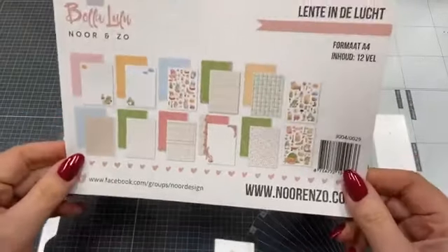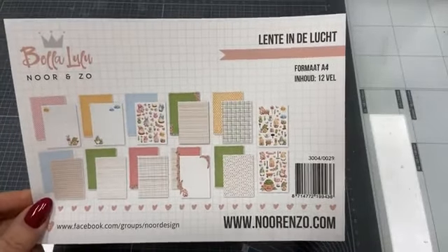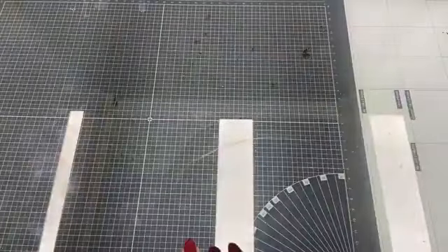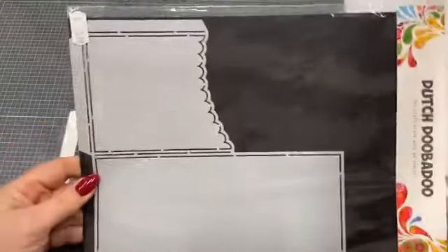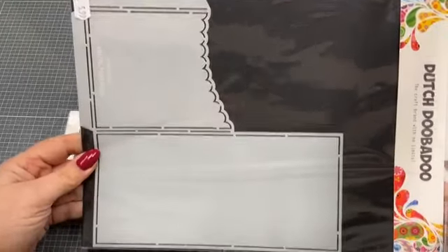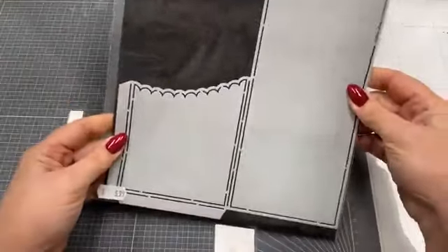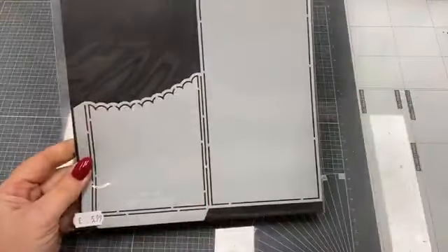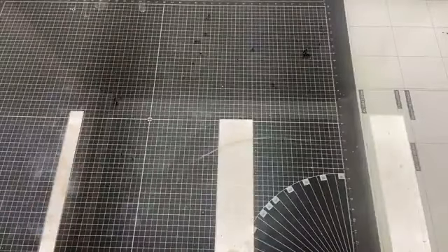Waar ga ik vandaag mee aan de slag? Ik ga aan de slag met het papier Lente in de Lucht van Bellalulu, een setje van €5,99, papier met plaatjes. En ik heb een heel leuke Dutch Doobadoe mal erbij genomen: deze mal voor een pocketkaart op slimlijn formaat. Die kost €5,99. Kijk, daar kun je zo'n flapje mee maken en dan kun je er een pocket van maken. Die gaan we vandaag met elkaar eventjes maken.